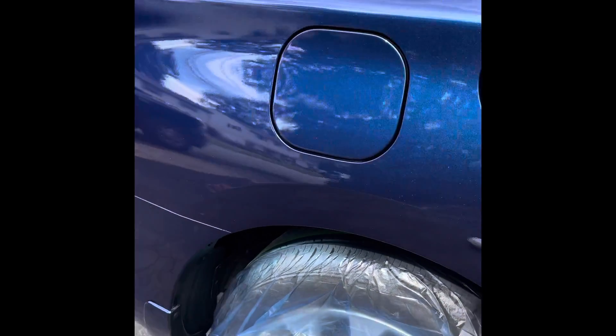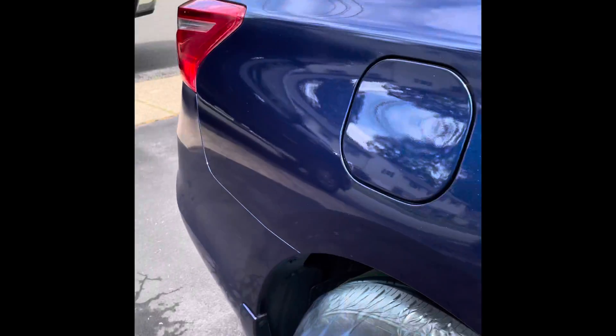Alright, this is the final product in its final coat of clear, as you guys can see. Yeah, very good — and that's it.